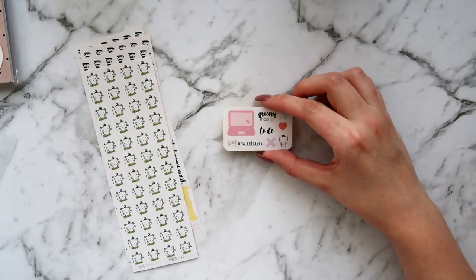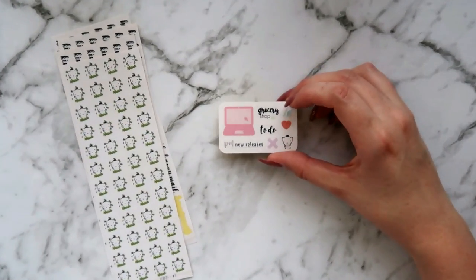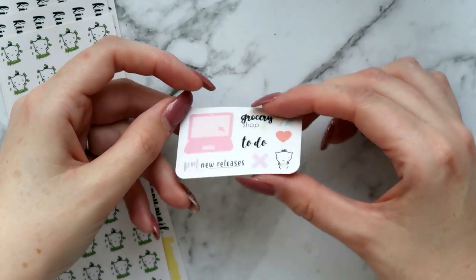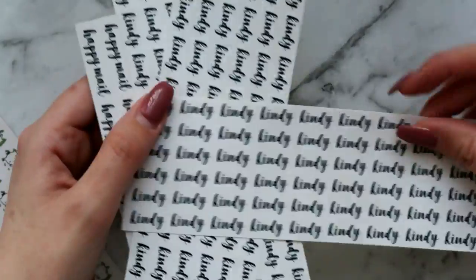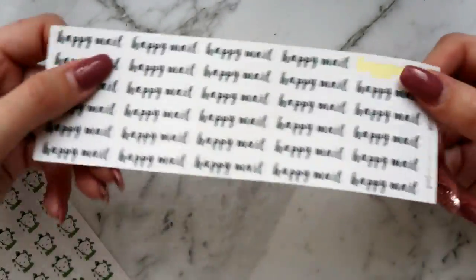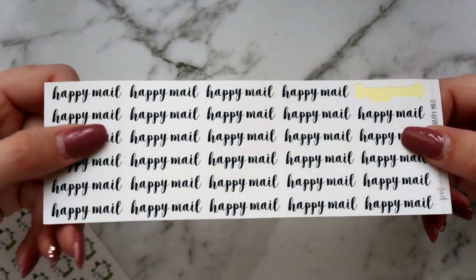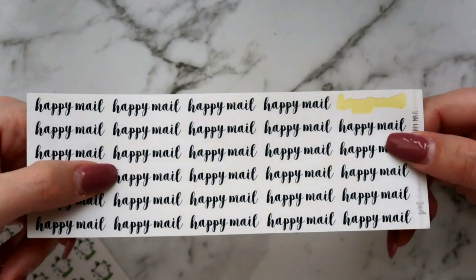Next up I have an order from Peaceful Minded. I'm going to zoom in a bit because these are teeny tiny. This is my freebie — it's got a large laptop, some scripts, and a little eshi — really nice. I got three sheets of the kindy script because I'm really out of my other kindy sheet and I go through these like crazy. Then I got some happy mail stickers — I like to track happy mail coming in and not all kits have a happy mail header.